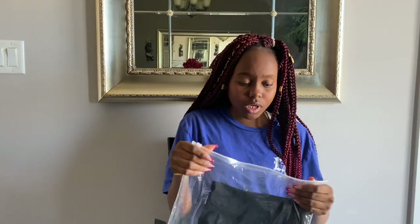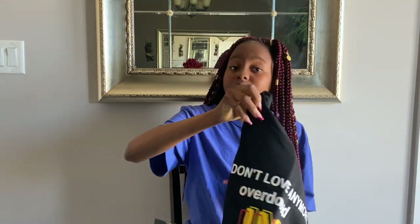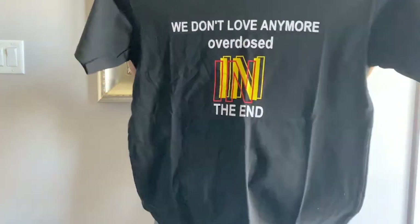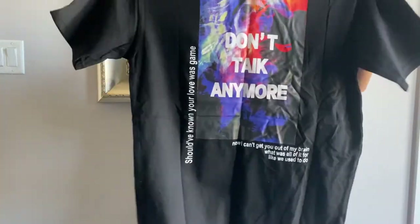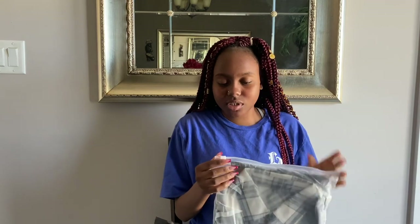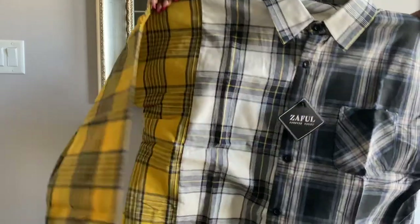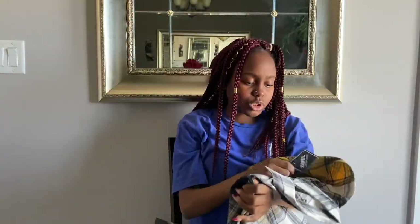Moving on to tops: I have a graphic tee in black from the men's section. I got this shirt because I really liked the back — the front's alright too. Here's the front and here's the back. The other shirt I got is also from the men's section. I had a lot of tight shirts so I wanted some loose ones, so I went to the guys' section. This shirt is a plaid shirt — it's tri-color: black plaid, white, and yellow. I got it in the smallest size they had, which was a medium.